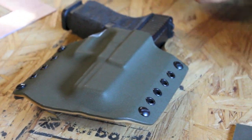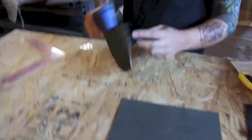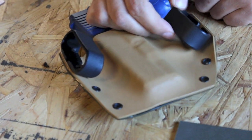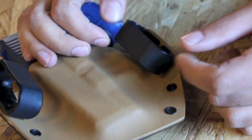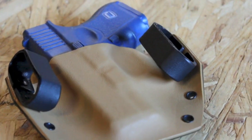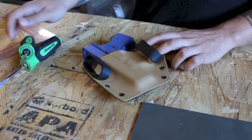Out of the box, this holster — check out this belt loop. The screws were not tight out of the box. Let me see if they get any tighter. So these were loose out of the box.